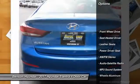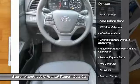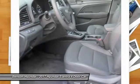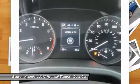Anti-lock braking system, traction control, air conditioning, Bluetooth wireless data link for hands-free phone, power steering, aluminum wheels, cruise control, AM FM stereo radio, hands-free communication, rear defrost.